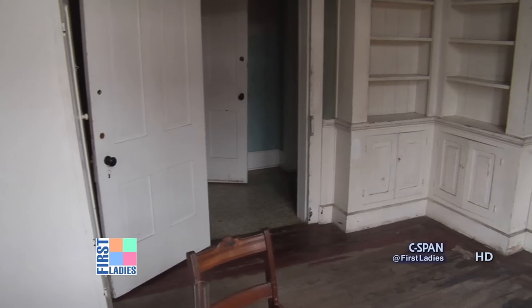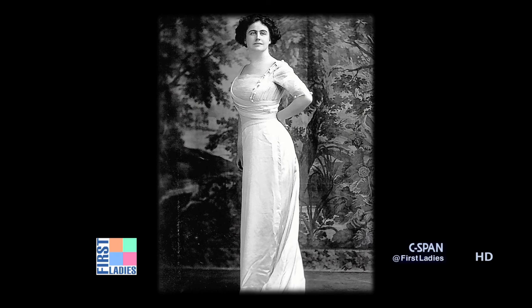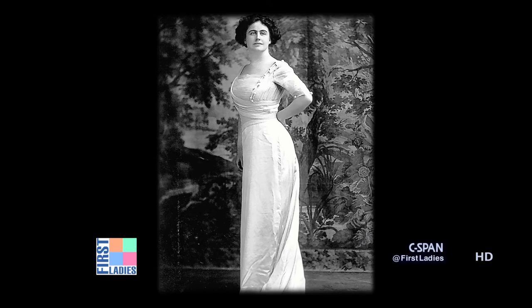This is the library of her father, Judge Bowling. Edith's parents sent her to Washington DC to keep her away from an older gentleman who was wishing to court her. They sent her to her sister in Washington DC, where she met and married her first husband Norman Galt, and it really changed her life.